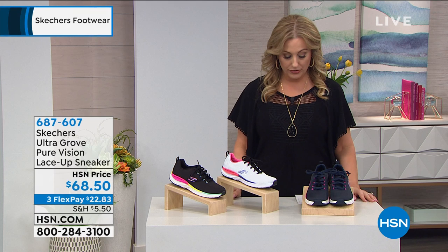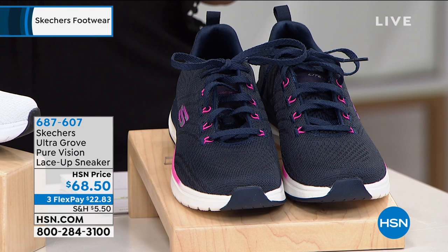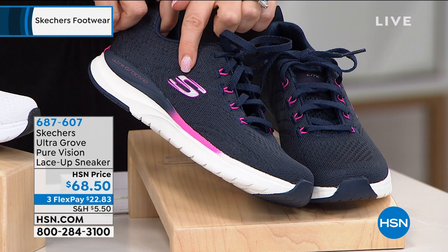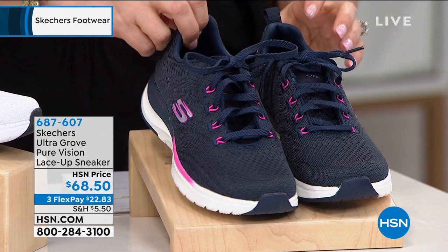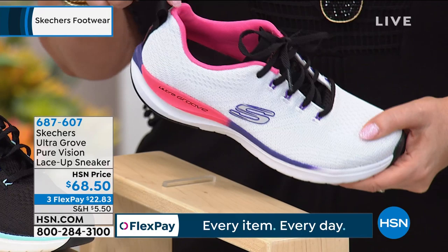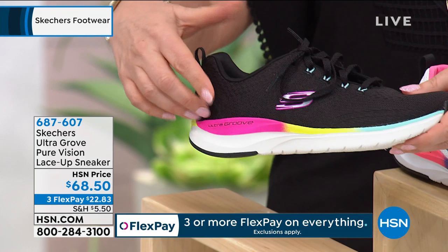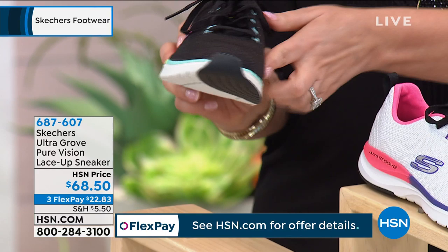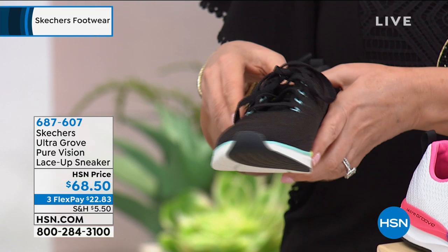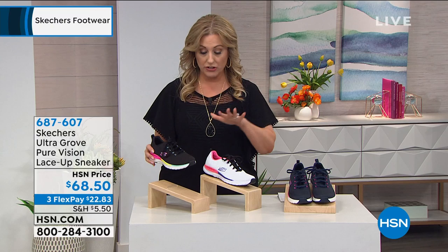Now we're moving on to the Ultra Groove Pure Vision lace-up sneakers for $68.50. I've got three color choices: the navy hot pink — very cute with contrasting color in the little grommets and the recognizable Skechers logo. Then the white multi with a little purple going into a peachy pink color and black laces. The last color is black multi — a black base with pink going into yellow and green around the sole, almost like a rainbow. This is a very lightweight mesh shoe, sizes 6 through 11 with whole and half sizes.